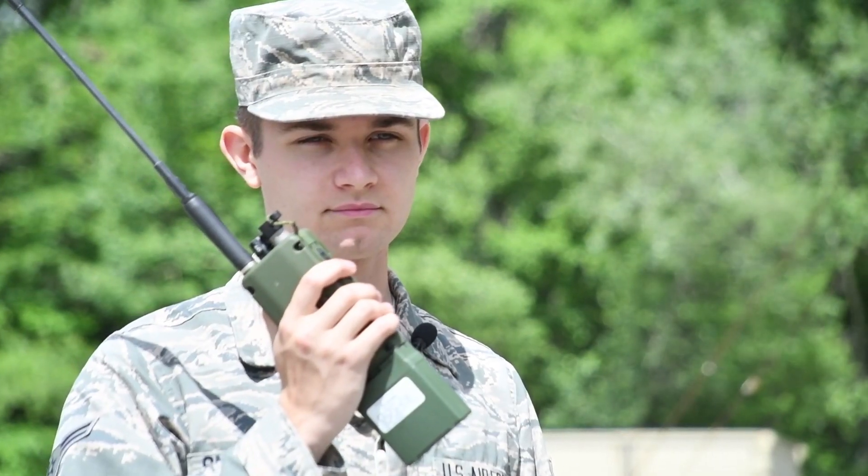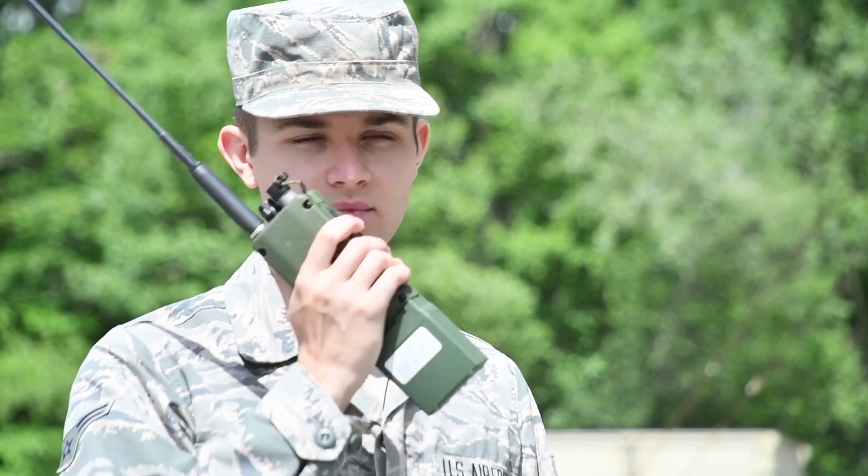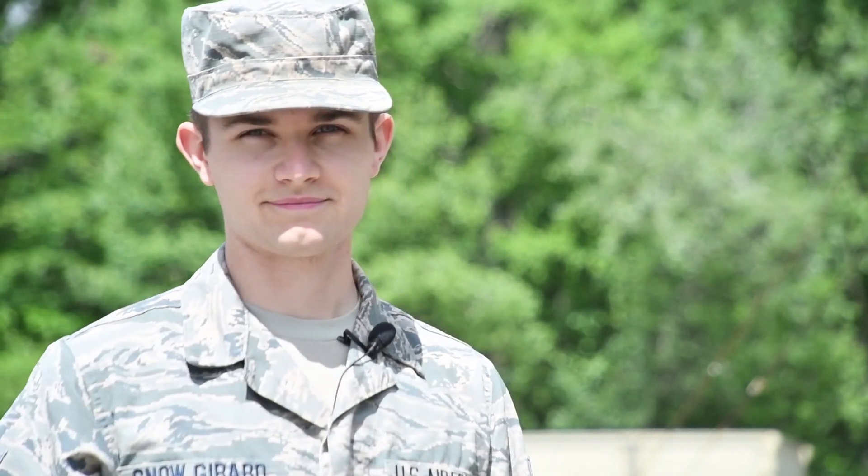Ranger, this is Hawkeye. I got you. Loud and clear. RF out.